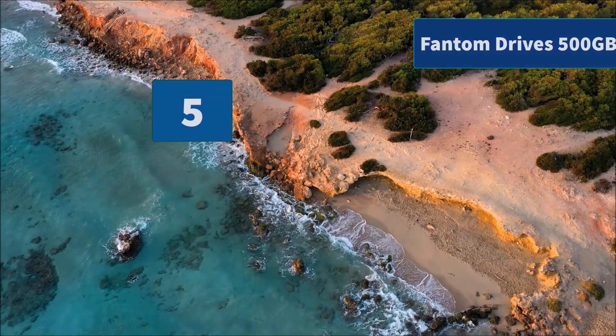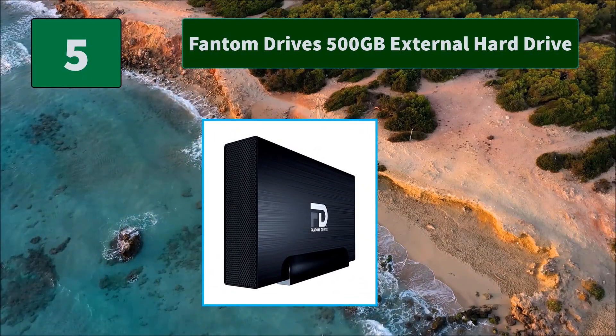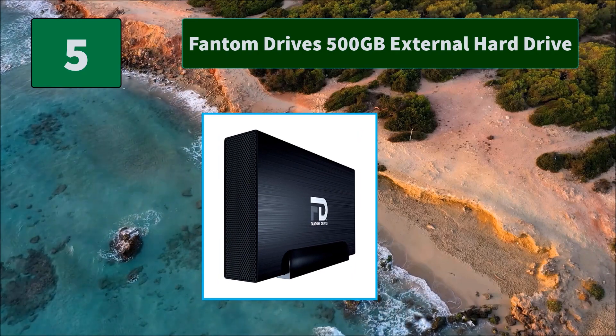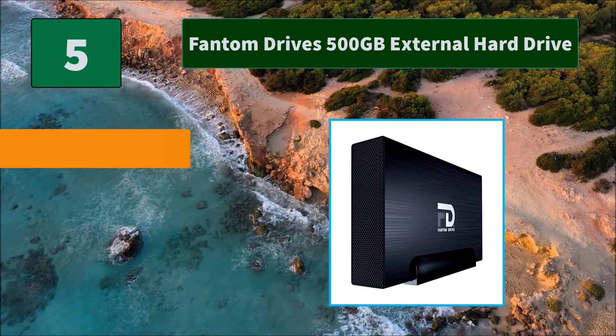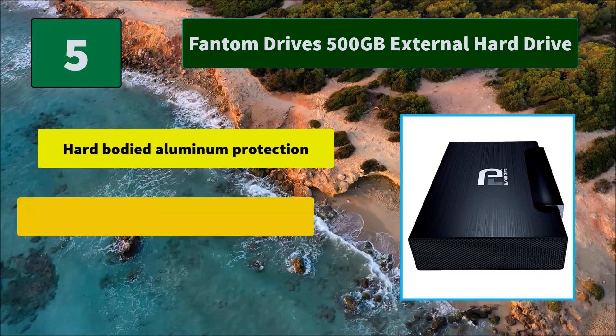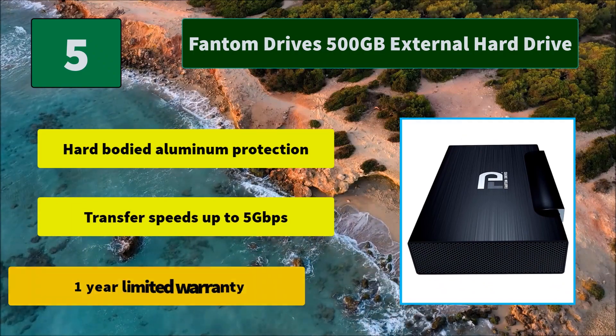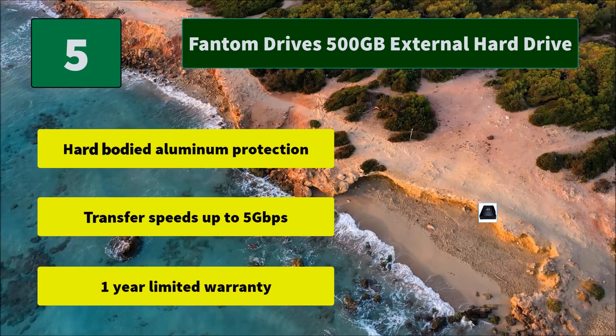Number 5: Phantom Drives 500GB External Hard Drive. It does not need a fan as it doubles as a heat sink. Its versatile sleek design makes it a must-have complement to any home or office environment. Main features: hard-bodied aluminum protection, transfer speeds up to 5Gbps, and a one-year limited warranty.